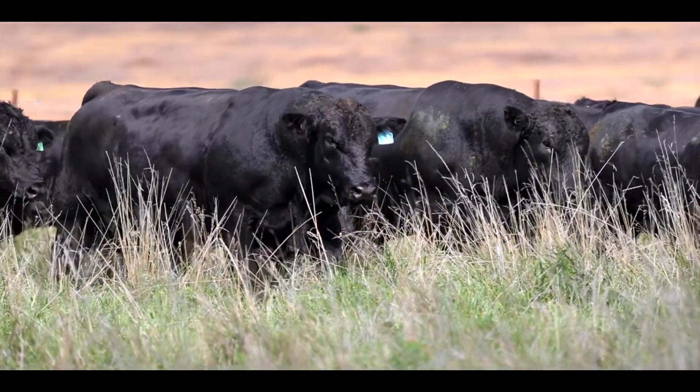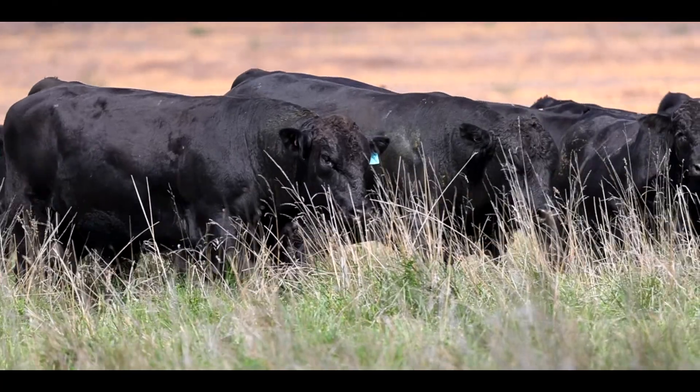Our background in farming taught us to have no preconceived ideas. We wanted to not just enter the cattle industry and do the same thing — we want to do something different. I'm Duncan Ball, this is Sarah Ball, my wife. We are Blue Stone Beef, which we're excited to introduce to everyone.